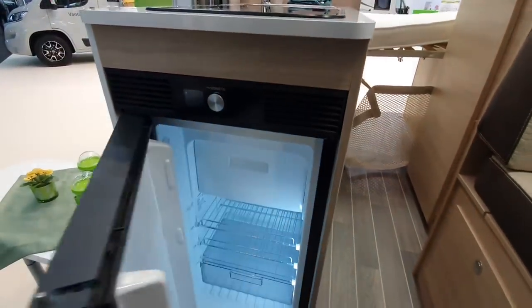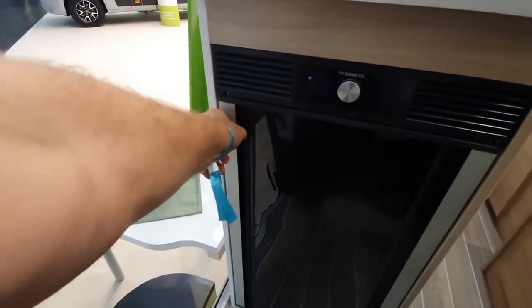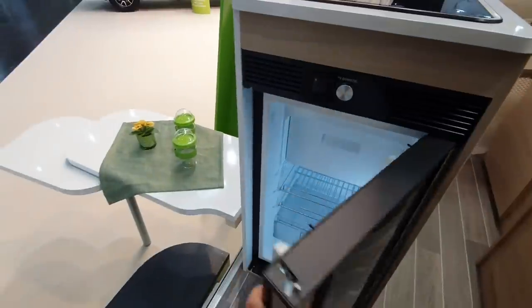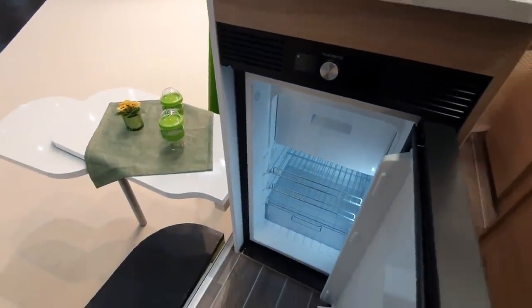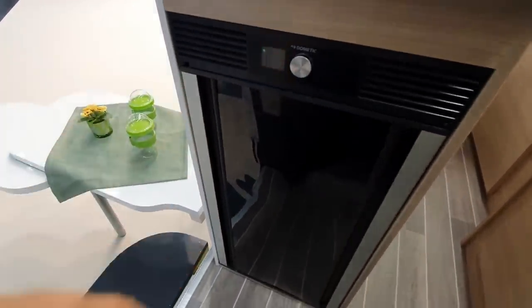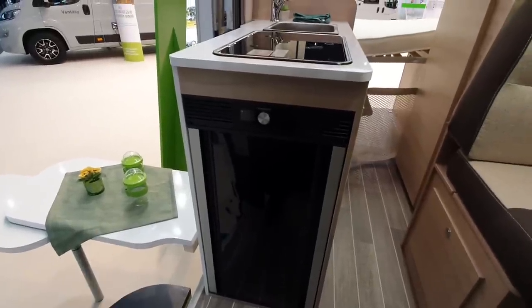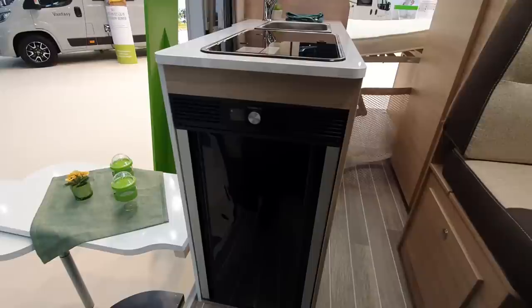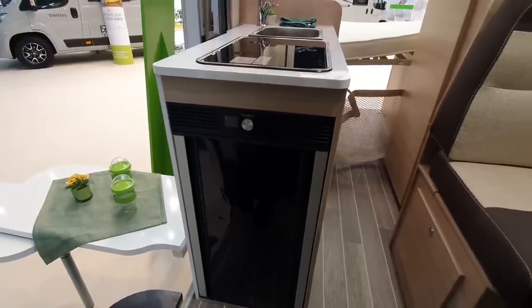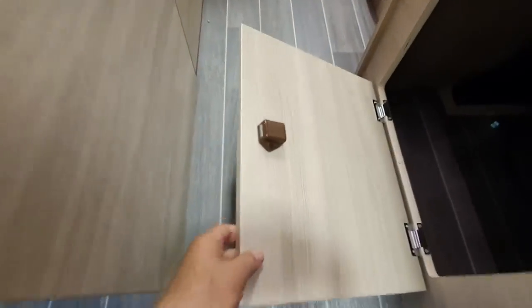Here we've got one of these new dramatic fridges — the magic ones that open both ways. It's supposed to open like that. Somebody wrote and said they tried opening one at the Birmingham trade fair and it fell off. That hasn't happened to me, but maybe somebody broke it. There's storage down here too — quite a lot there as well.